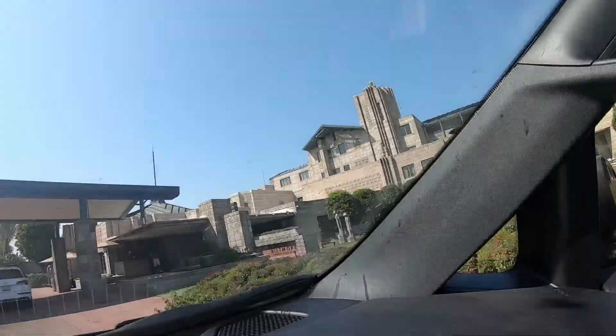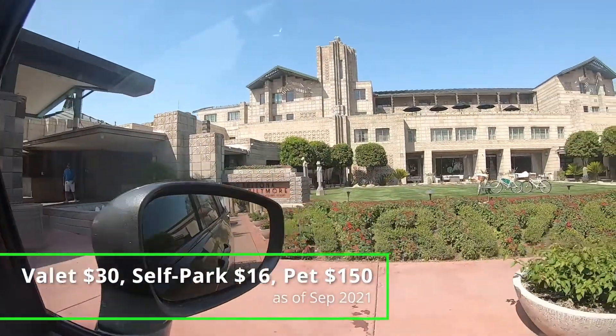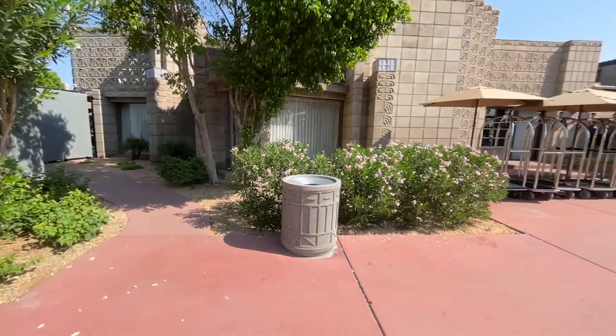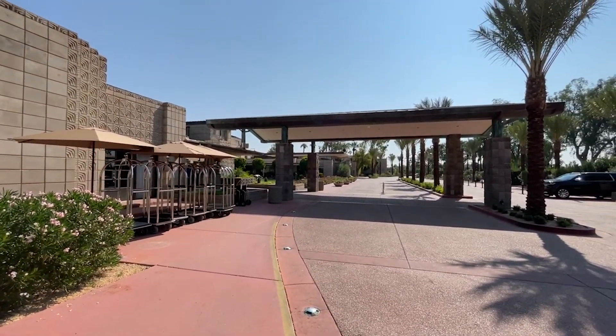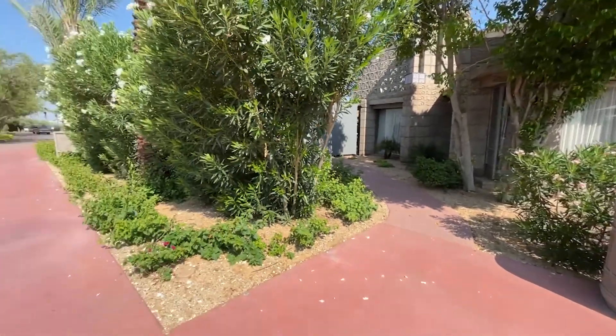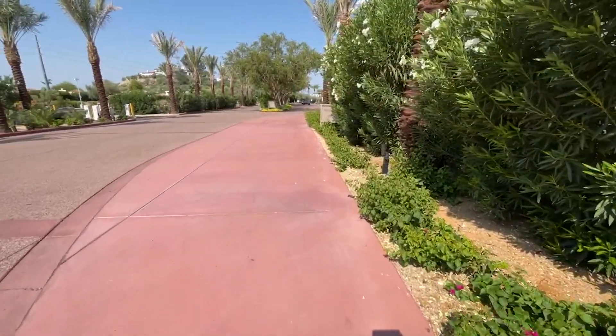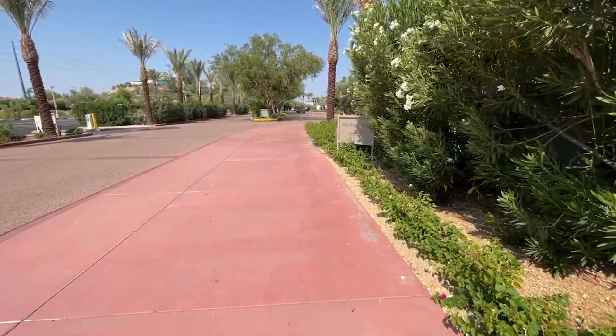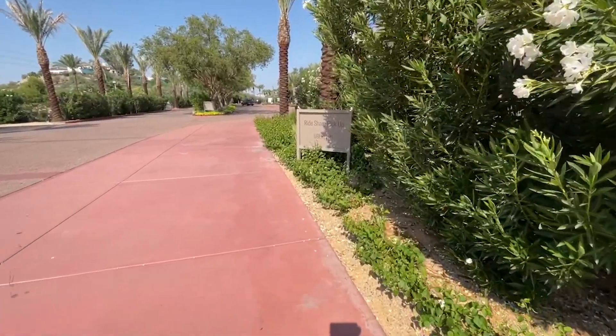There are two parking options. For one or two days booking, I recommend taking the valet unless you are extremely lightweight on luggage. If you may need Uber or Lyft during your stay, the rideshare stop is just a few steps away from the bell desk.